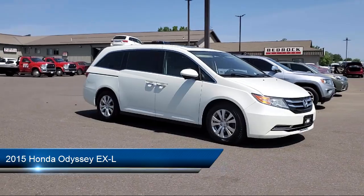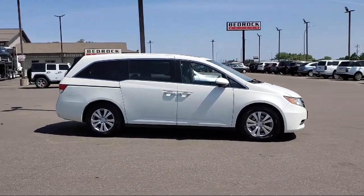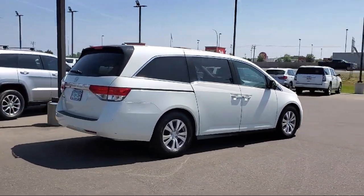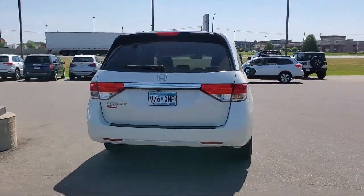It comes equipped with leather seating, keyless entry, rear spoiler, air conditioning, traction control, power windows, CD player, cruise control, daytime running lights, heated side mirrors, and much more.